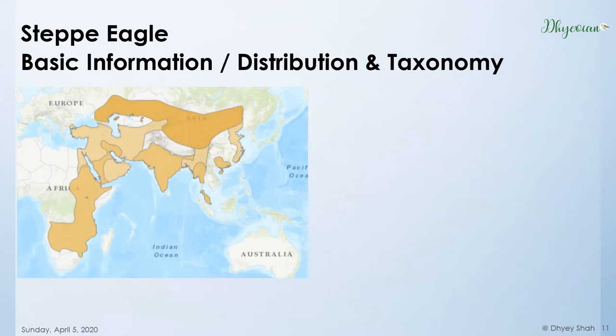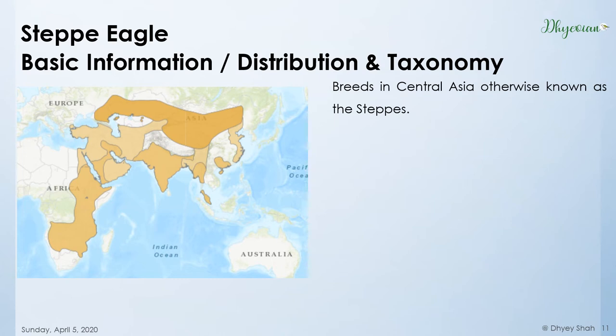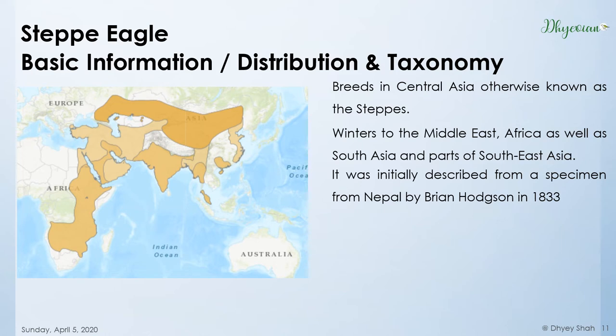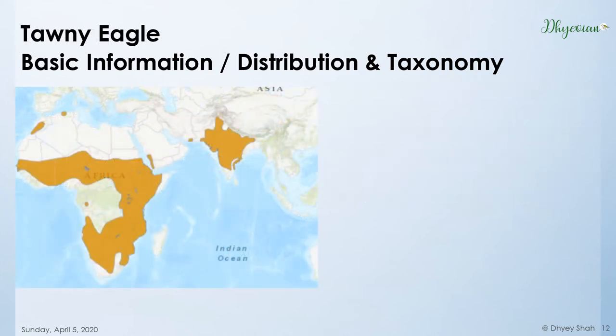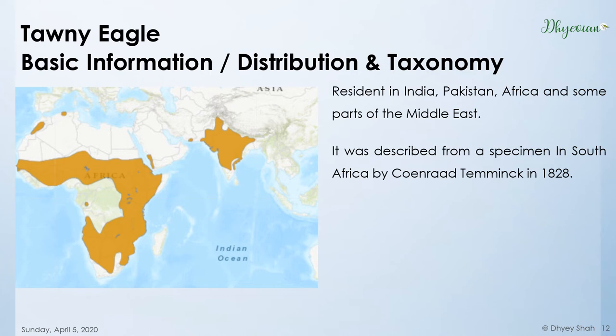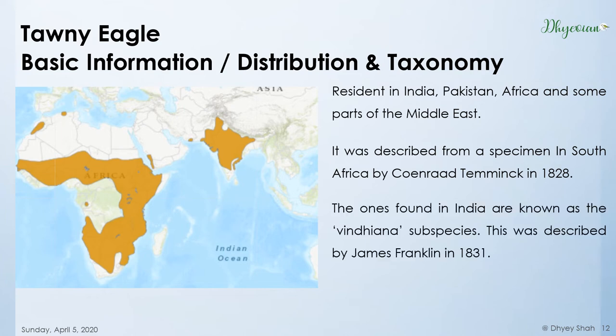Let's come to the distribution and taxonomy, starting with Steppe. Steppe Eagles are breeders in the Central Asian region, otherwise known as the Steppes. It comes to the Middle East, Africa, South Asia, and Southeast Asia. It was first described by British naturalist Brian Hodgson in 1833 from a specimen collected in Nepal. For the Tawny Eagle: Tawny Eagles are resident in India, Pakistan, Africa, Yemen, and Saudi Arabia. It was first described by Dutch zoologist Coenraad Temminck, who collected a specimen in South Africa in 1828. The Tawny Eagles found in India are said to be of the Vindhian subspecies, first described by British naturalist James Franklin in 1831.